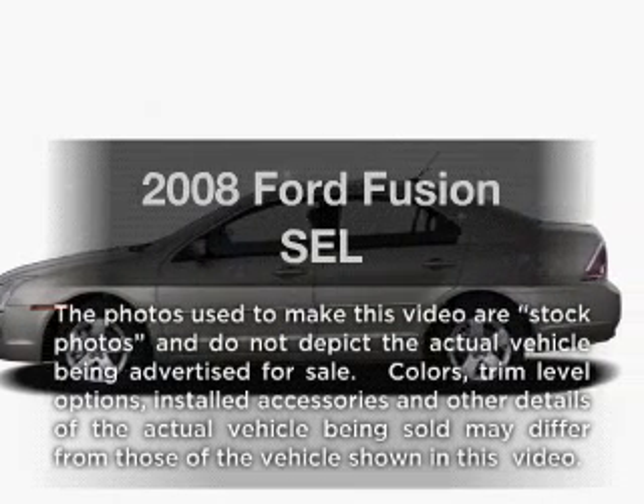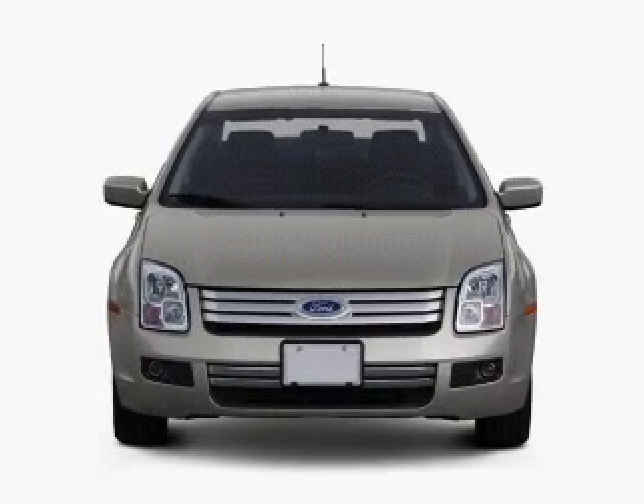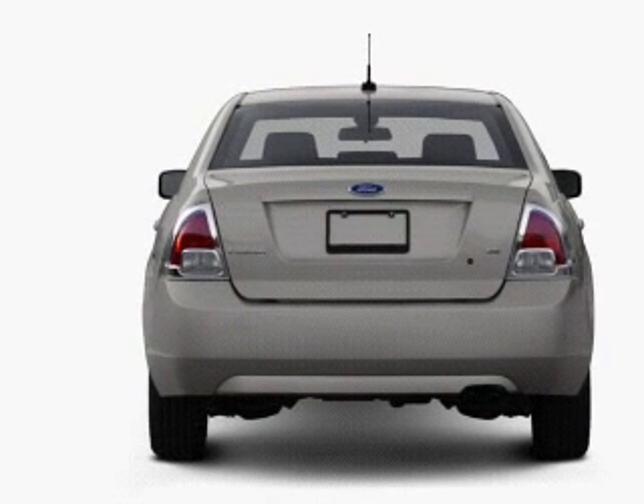Get noticed in this 2008 Ford Fusion. If you're looking for a first-rate auto, this one could be yours today. With a solid six-cylinder engine connected to a smooth-shifting six-speed automatic transmission, you will appreciate the safety feature of anti-lock brakes.